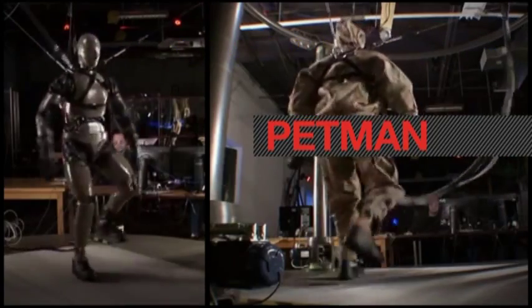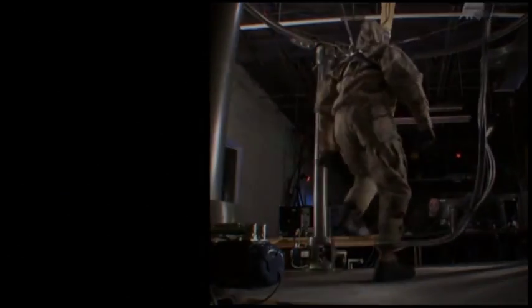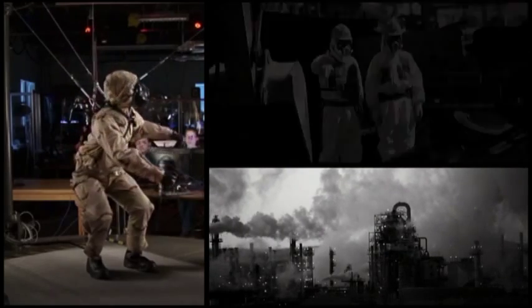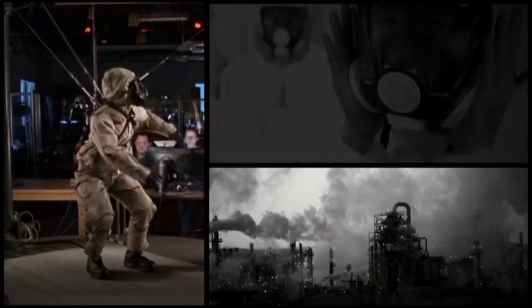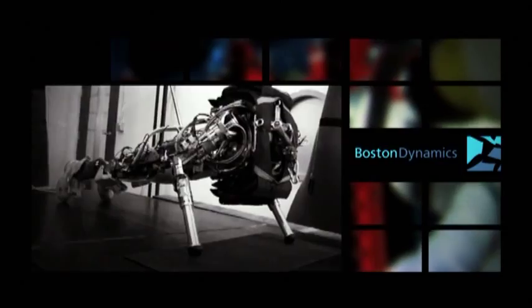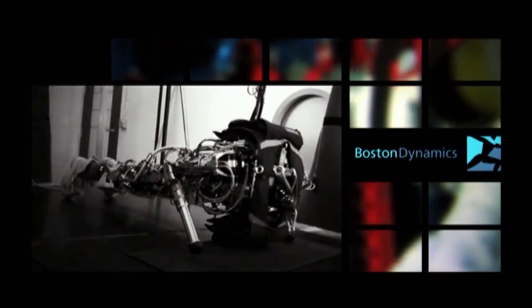This is Petman, an anthropomorphic robot designed to test the kind of search-and-rescue clothing used during reactor meltdowns or, worse, nuclear war. The company debuted an early version of Petman in 2011, seen here going for a stroll and knocking out some push-ups.